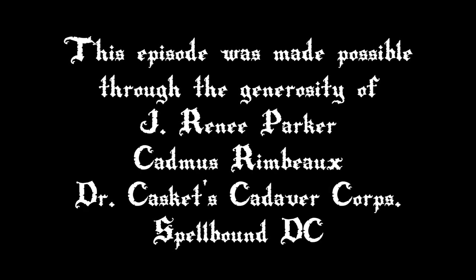This episode was made possible through the generosity of J. Renee Parker, Cadmus Rimbaud, Dr. Caskets Cadaver Corps, and Spellbound in Washington, D.C.